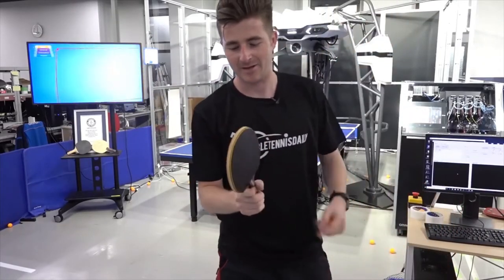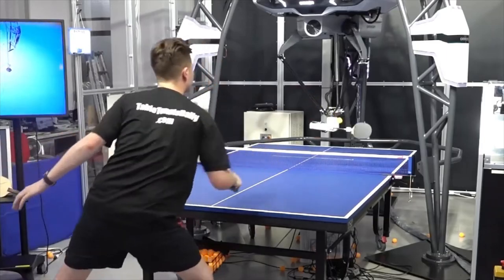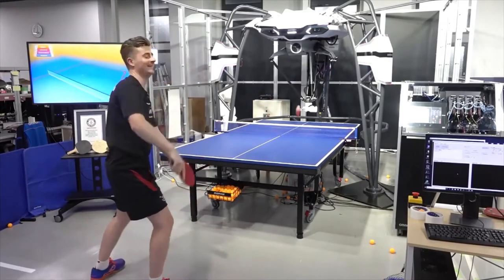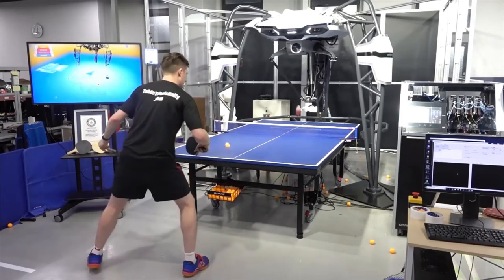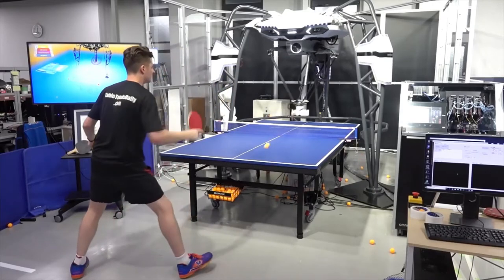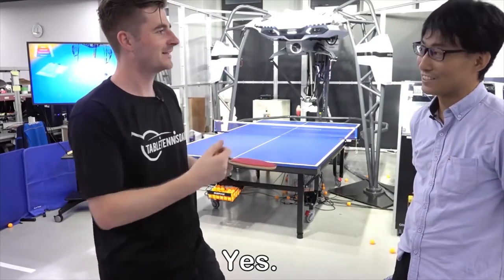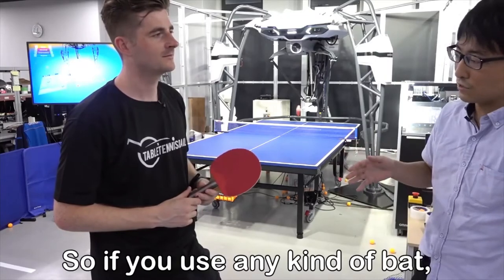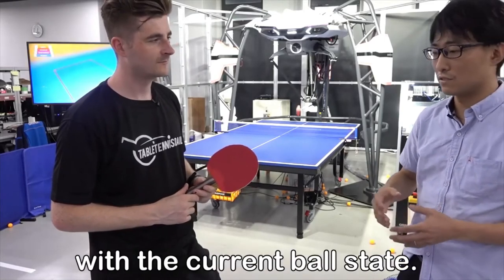I had a lot of comments online to see if the Forpheus robot can play against long pimple rubbers — let's give it a go. The black side is normal, the red side is long pimples. I had many comments saying the robot wouldn't be able to handle long pimples, but it has no problem. How come? This robot can adjust depending on the present ball data, so if you use any kind of bat, this robot can modify its strategy with the current ball state.